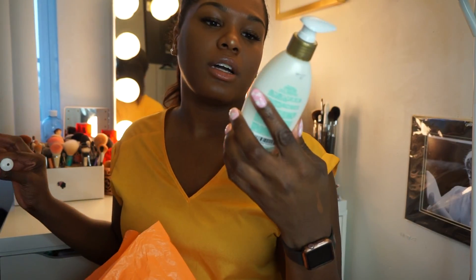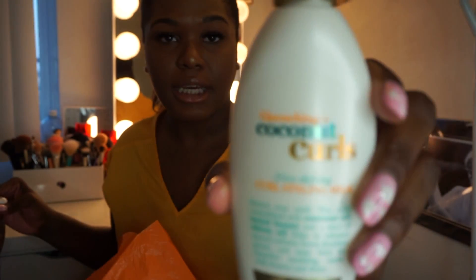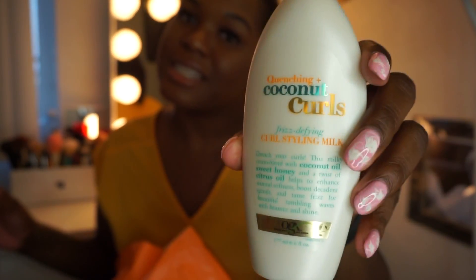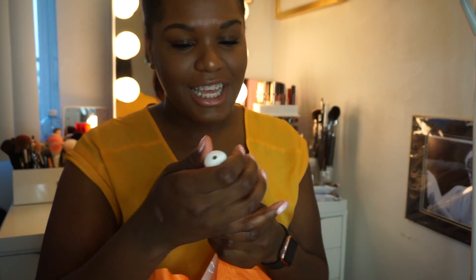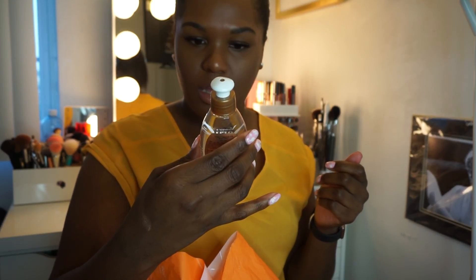Next I got the OGX Quenching Plus Coconut Curls styling milk. I'm going to try this for when I wash my hair and leave it curly. I'm actually pretty excited because I kept seeing this in the store but never tried it, and it was buy two get one free, so that was my excuse.